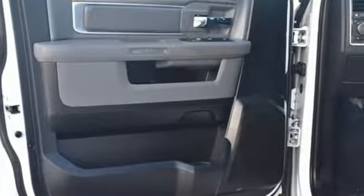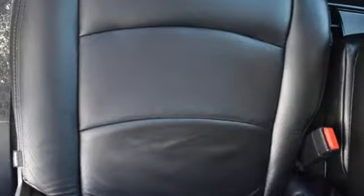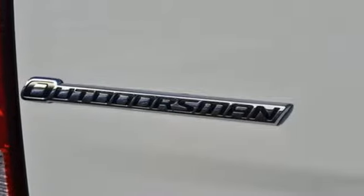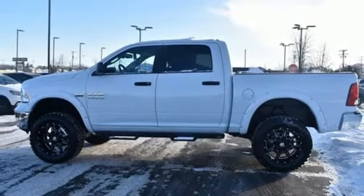Reputations aren't given, they're earned. At the end of our testing, the decision was unanimous. Hands down, the RAM ran away with this truck of the year award. Engineered to get things done. Engineered to be a RAM.